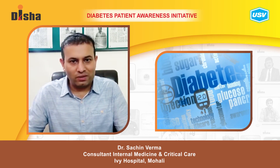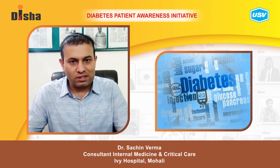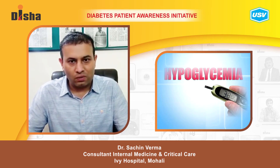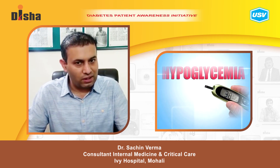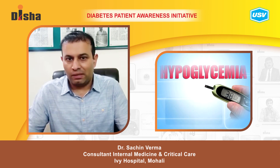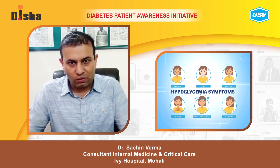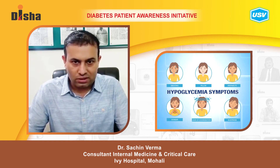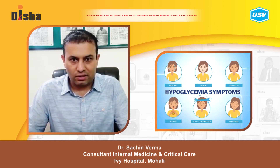Today I will be telling you what to do when you have an emergency of hypoglycemia at home. Hypoglycemia, as you all know, is a blood sugar of less than 70 at home. Whenever there is hypoglycemia, you may notice that the patient will be having either drowsiness, seizures, or will be very lethargic.